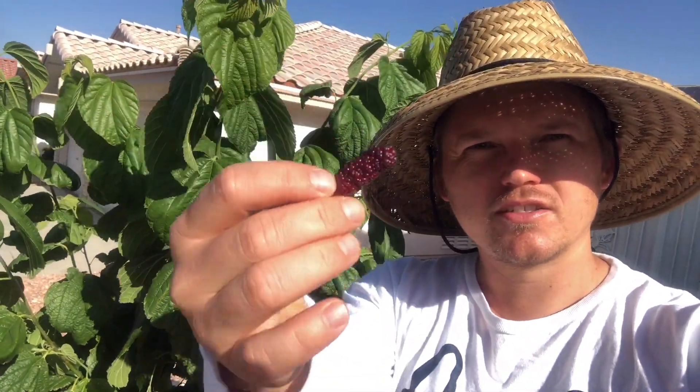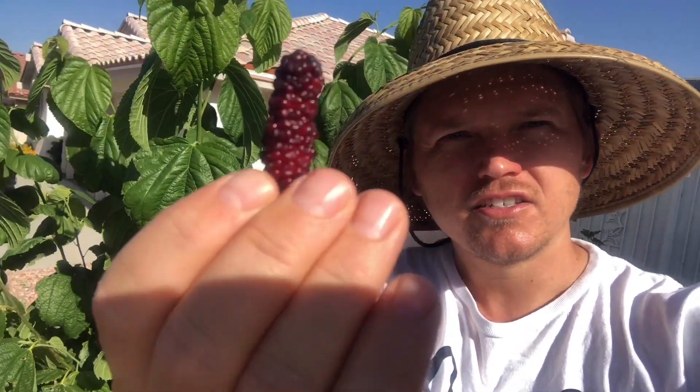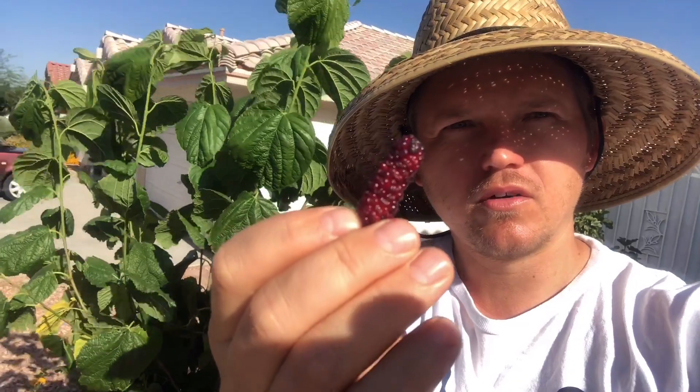What's up everyone? LV Fig and Garden Channel. Today we're going to be trying Shangri-La mulberry and some other ones. We're back at Tim Brown's house and we got some treats here. We're going to see which one's better, the world's best mulberry or Shangri-La. Just like Tim says, I like them red to black. I like that tart flavor.